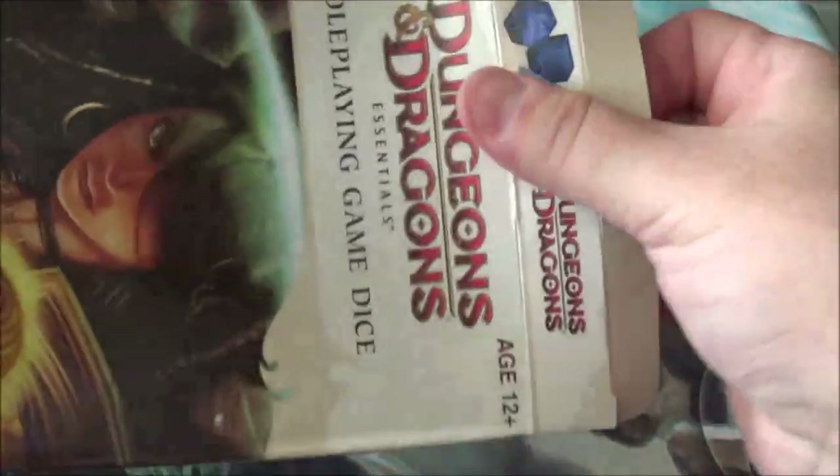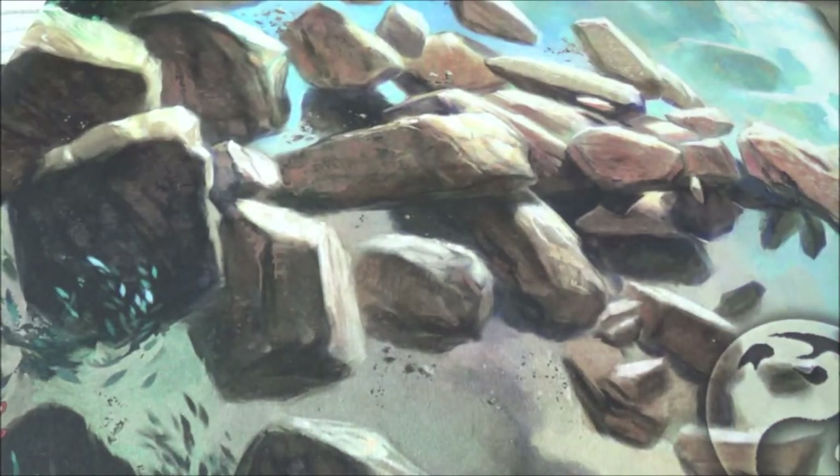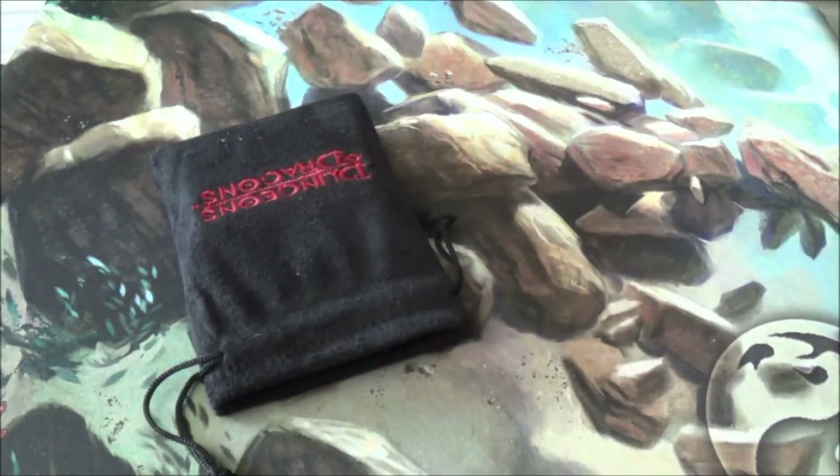Threw it on the floor so it's a little jacked up, but the plastic was sealed so everything's inside. Let's see if we can get it out. Here is the bag. Is there anything else we need to get? Nope.